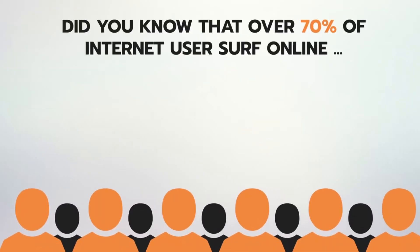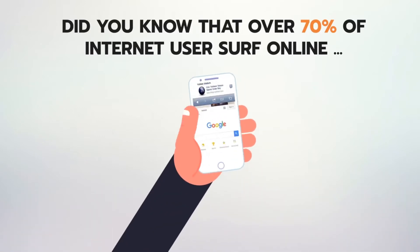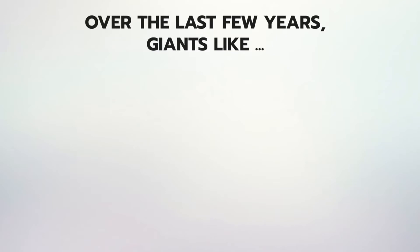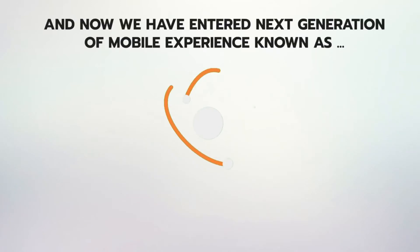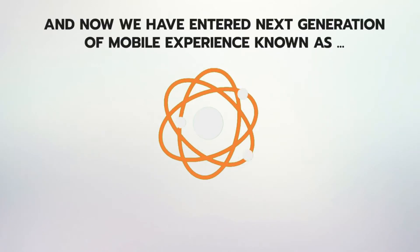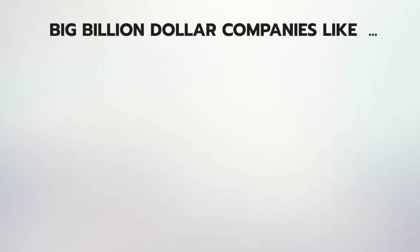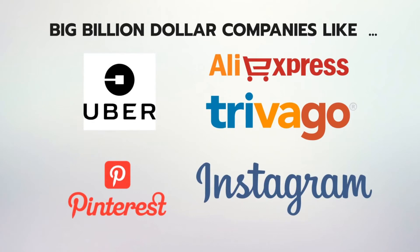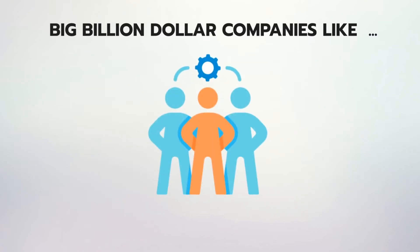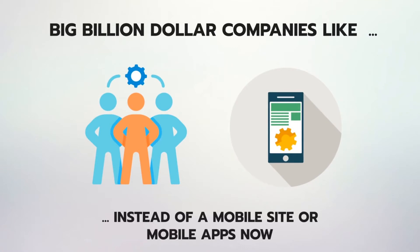Did you know that over 70% of Internet users surf online via mobile devices? Over the last few years, giants like Facebook and Google have invested billions in perfecting their mobile sites and mobile apps. And now we have entered the next generation of mobile experience known as progressive apps. Big billion dollar companies like Uber, AliExpress, Trivago, Pinterest, Instagram and 100 others have shifted focus to making progressive apps instead of a mobile site or mobile apps.